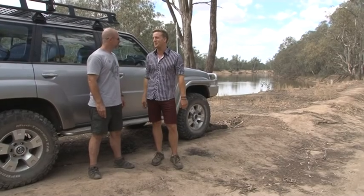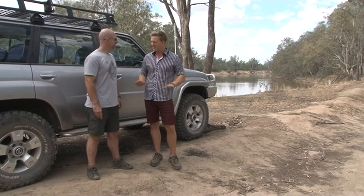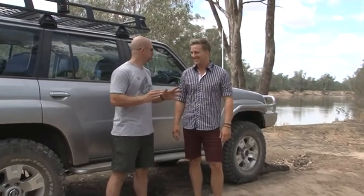We're here on the Murray on the beautiful Gunbauer Island and I've heard it's good for many things including four-wheel driving. Have you ever been here yourself? I had no idea until you guys approached me that there was even an island in Victoria, so I'm very impressed — first time here and very keen to have a look around.